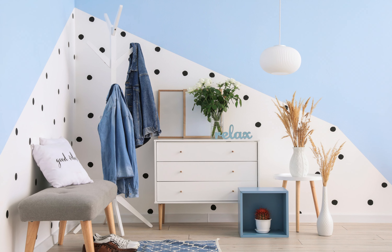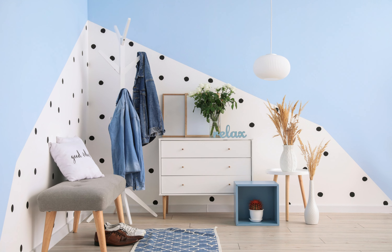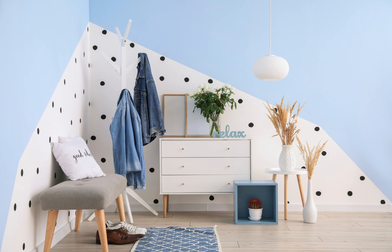Pastel Blue evokes a sense of tranquility and serenity, creating a calming and inviting atmosphere in your entranceway. This gentle shade pairs well with whites and creams for a soft and airy look.